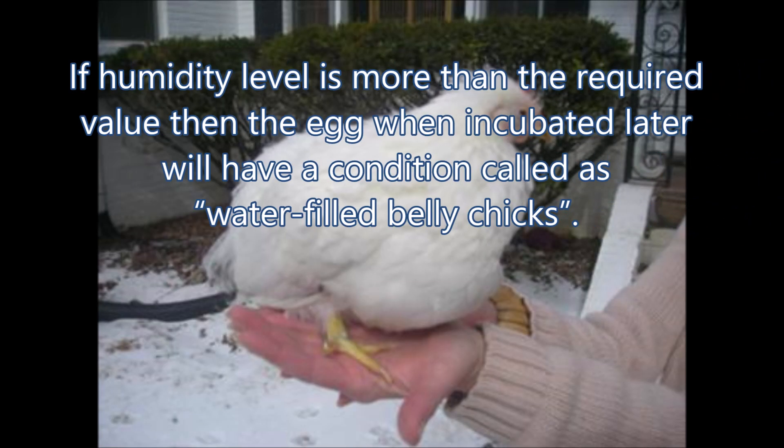If humidity level is more than the required value, then the egg, when incubated later, will have a condition called water-filled belly cheeks.